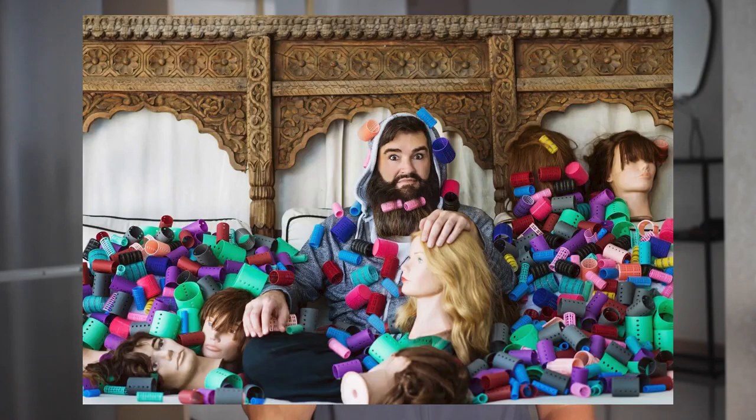One of my favorite instances of props in personal brand photography features Dean Banowicz, the Hollywood hair guy, who uses hair rollers and mannequin heads. These objects add up to a bright playfulness, which captures Dean to a tee.